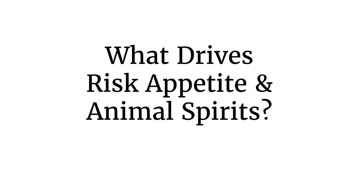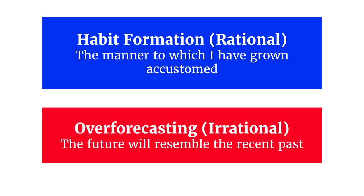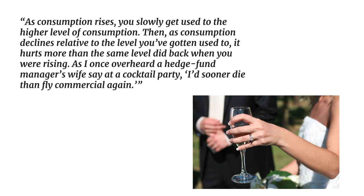So what is driving risk appetite? There are actually two theories. One is rational — called habit formation — where people like the lifestyle they grow used to. The second is called over-forecasting, and this explanation is irrational because it assumes the future will resemble the recent past. Starting with the rational explanation from John Cochrane, he gives the example of a hedge fund manager's wife at a cocktail party who remarked, 'I'd sooner die than fly commercial again.' Clearly she liked her private jets and would never go back to flying even in business.